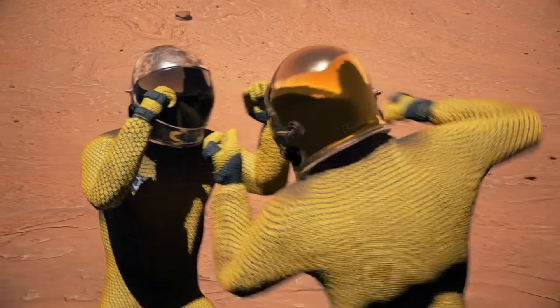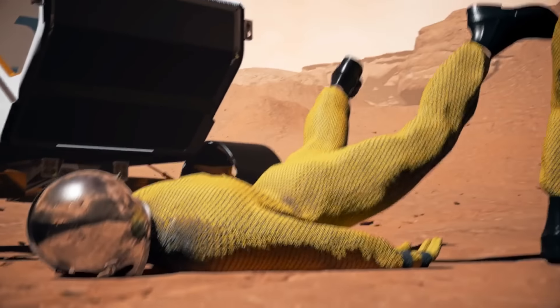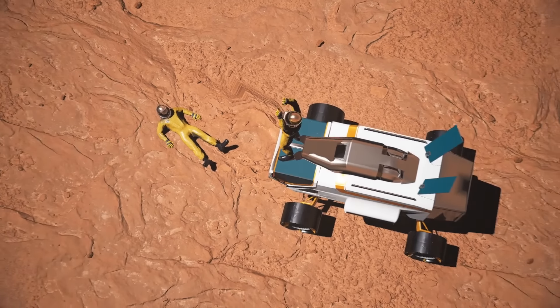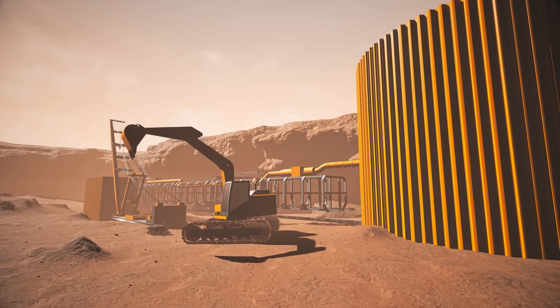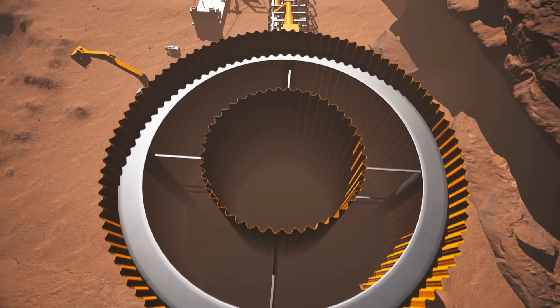Humans are constantly ruining things for other humans. But even if we forget about that, how about organizational issues? What equipment do we have? What will we use to extract resources? What skills would we need?